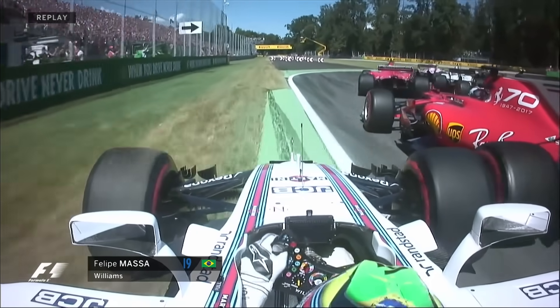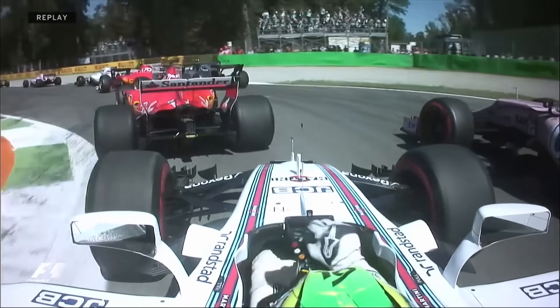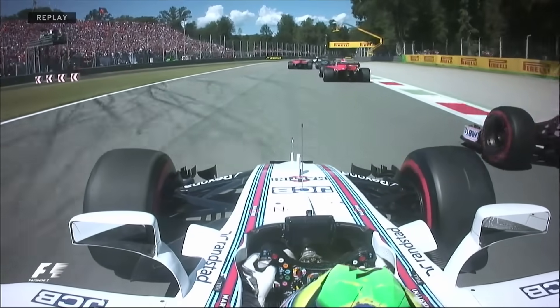Ricciardo was a little bit in the wars back there as well. It's so easy to smash your front wing off in here. There was contact between Vettel and Perez, and then big contact between the Williams and the Force India.